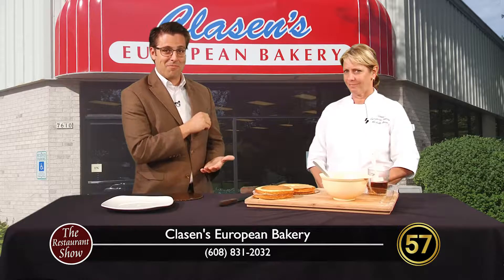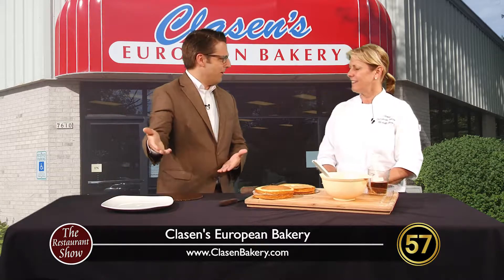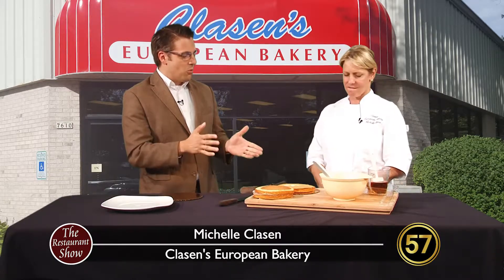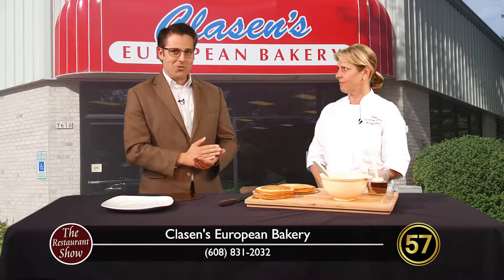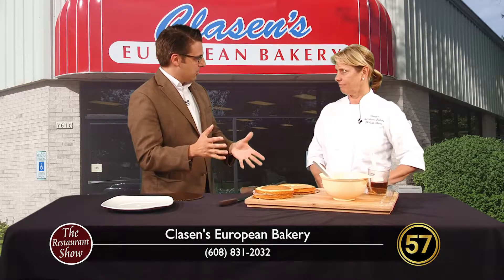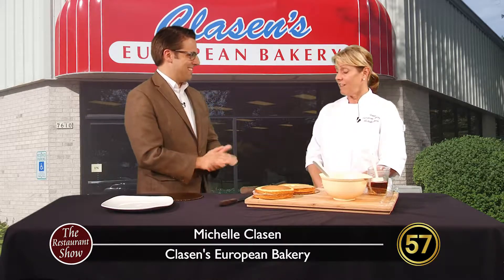This is Michelle Klaassen from Klaassen's European Bakery in Middleton. Good, how are you? Very good. Sorry about stumbling through that intro there. Oh, it's okay. But you know, I think the food will make up for this. It will. You truly have authentic European baked goods. You were trained over in Germany. And these are things that are really hard to find in this area — truly authentic different recipes. But enough talk, let's get started. What are you making for us today?